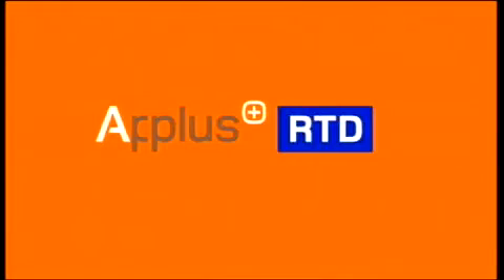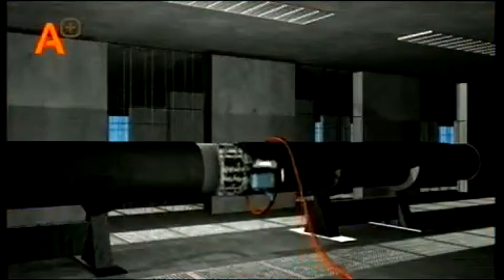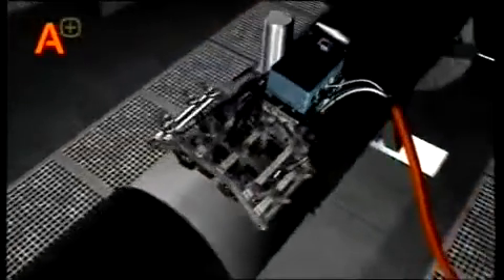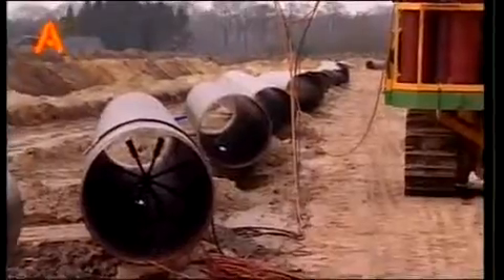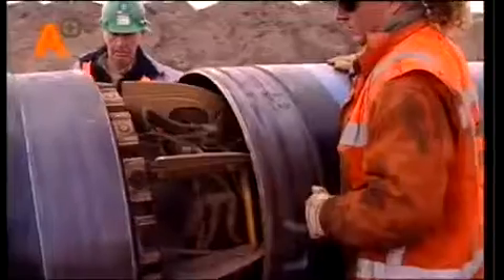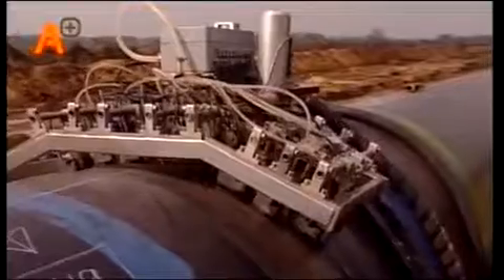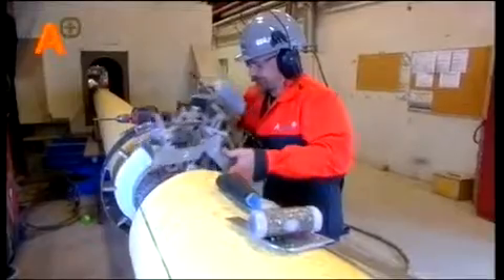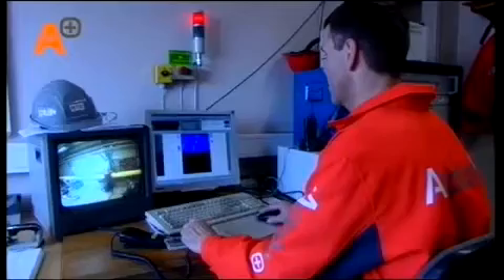A-plus RTD non-destructive testing and inspection. A-plus RTD's RotoScan is a renowned inspection system for the non-destructive testing of pipeline girth welds in the on and offshore industry. The system has been in successful commercial use since 1985.